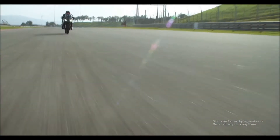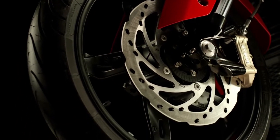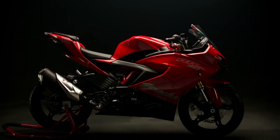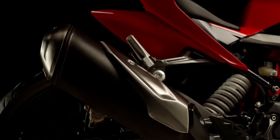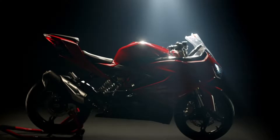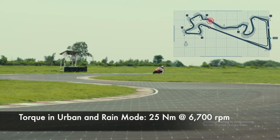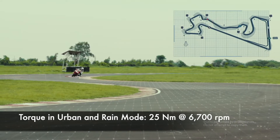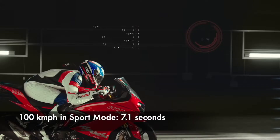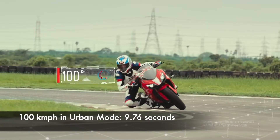For Sport and Track mode, the 312.2cc single-cylinder liquid-cooled motor unleashes all the power — 33.5bhp at 9700rpm and 27.3Nm at 7700rpm. As for Urban and Rain mode, it restricts the power delivery to 24.5bhp at 7600rpm and 25Nm at 6700rpm. To give you an idea of the difference, 100km/h comes up in 7.1 seconds in Sport mode and in 9.76 seconds in Urban mode.